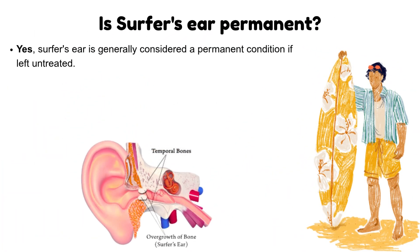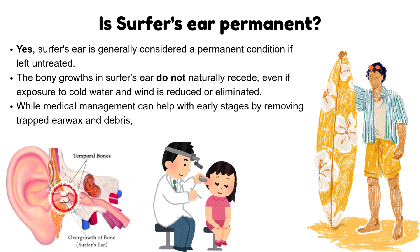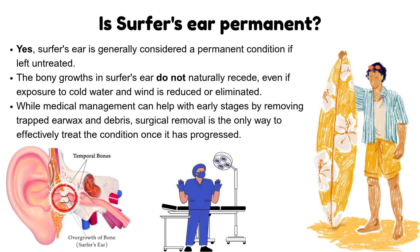Is surfer's ear permanent? Yes, surfer's ear is generally considered a permanent condition if left untreated. The bony growths in surfer's ear do not naturally recede, even if exposure to cold water and wind is reduced or eliminated. While medical management can help with early stages by removing trapped ear wax and debris, surgical removal is the only way to effectively treat the condition once it has progressed.